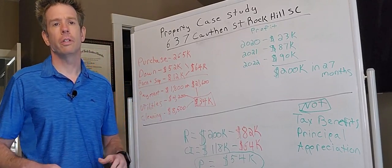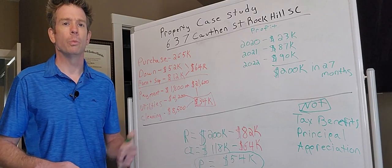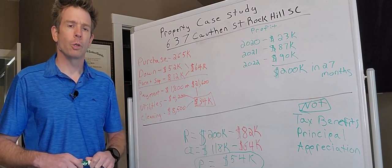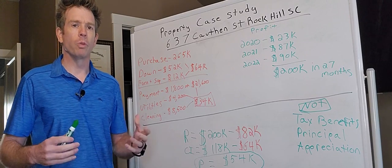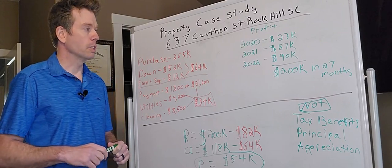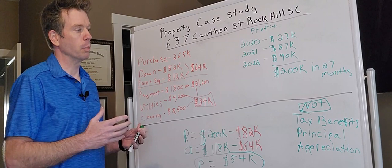Hey guys, Jonathan here with Short Term Dojo. I wanted to take an opportunity to put together a very basic case study for you today. I have gotten a tremendous amount of questions asking for a real life example of one of the properties in our portfolio that was successful.